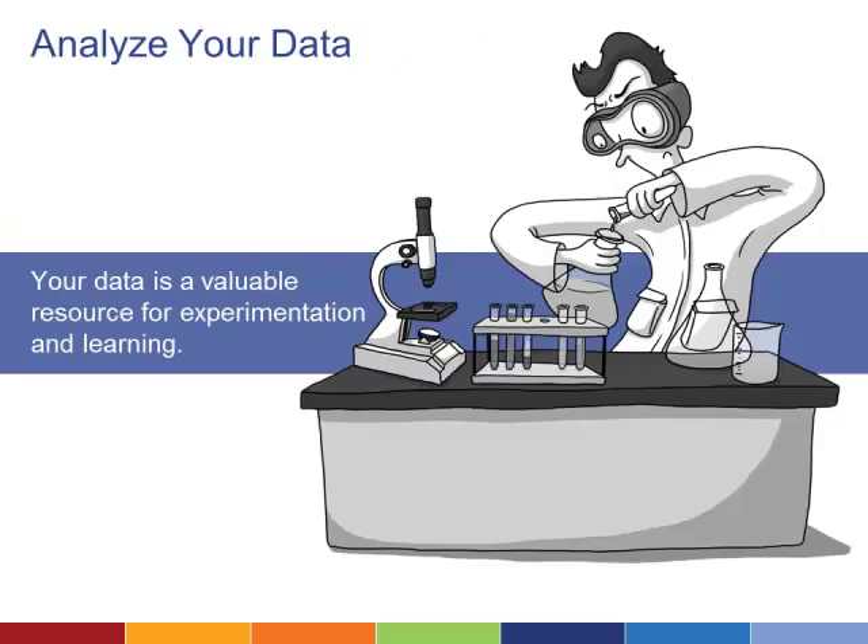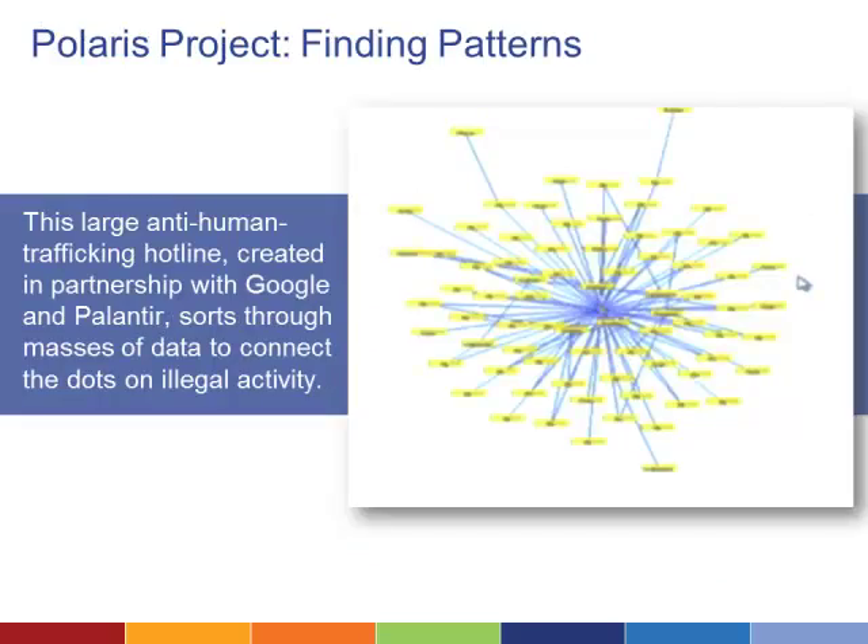Beyond mapping, there are a number of different ways your data can be a valuable tool for innovation. However, to find new information and devise new approaches to legal aid intervention, you may need the help of a data scientist skilled in analyzing complex data sets. Powerful analytics tools can be created or adapted to help you gain important insights. For example, the Polaris Project uses Palantir's software to search for patterns in its anti-trafficking hotline data, enabling them to structure intervention campaigns differently, improve victim services, and respond more quickly to growing threats.